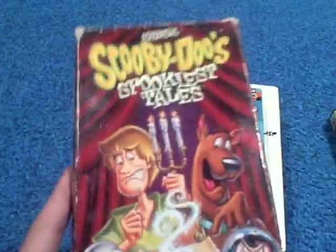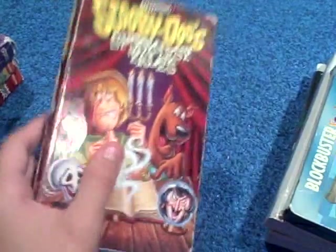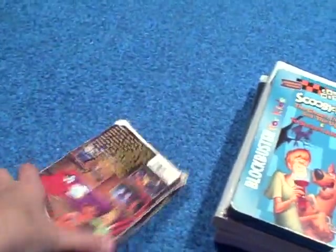This one is Spookiest Tales, also from 2001. This was also released in the clamshell case. Here's the spine, here's the back, and here's the top. It includes episodes of Vampires, Bats and Scaredy-Cats, A Gaggle of Gambling Ghosts, That Snow Ghost, and Which Witch's Witch.